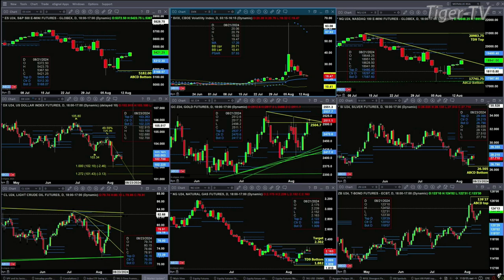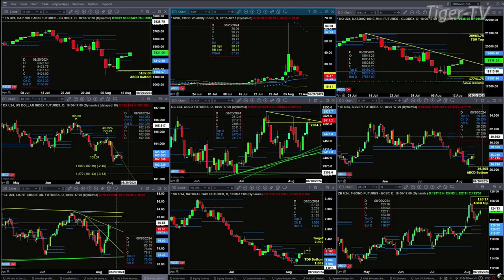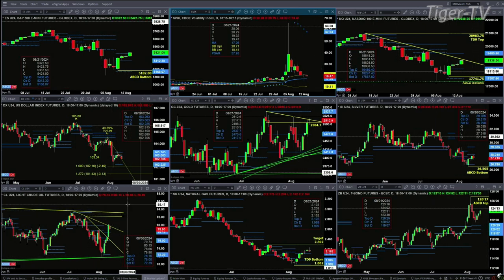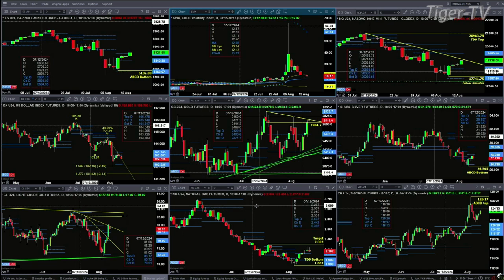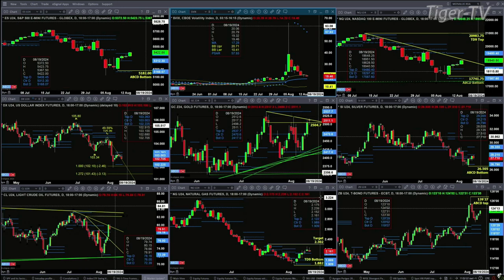Light crude yesterday closed above its profile. It did run into some trend line resistance, but overall the condition is bullish. If we take a look at the natural gas contract, it's trying to target its most recent high — that's the high from July 22nd. It can do that as long as price remains above the top of its daily profile, and that's at 2.12.